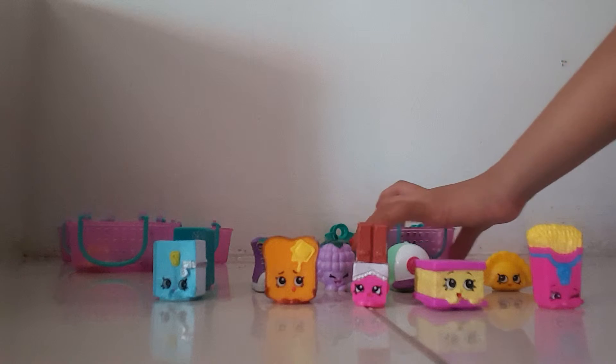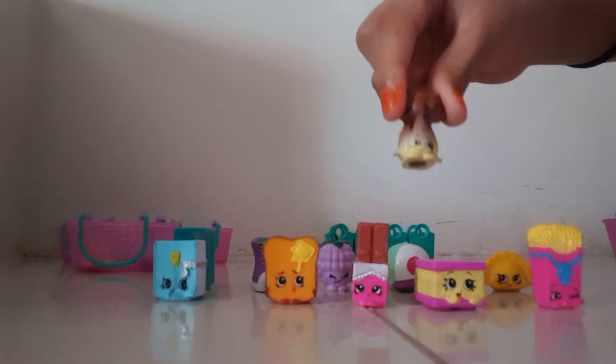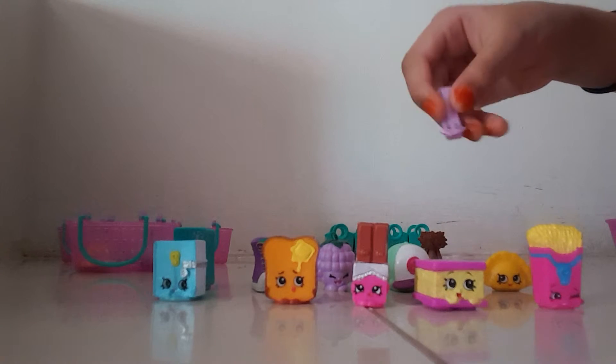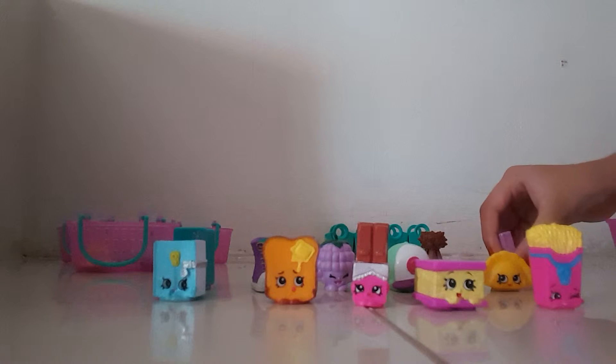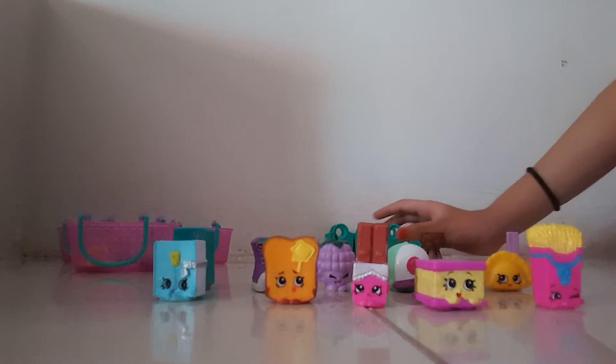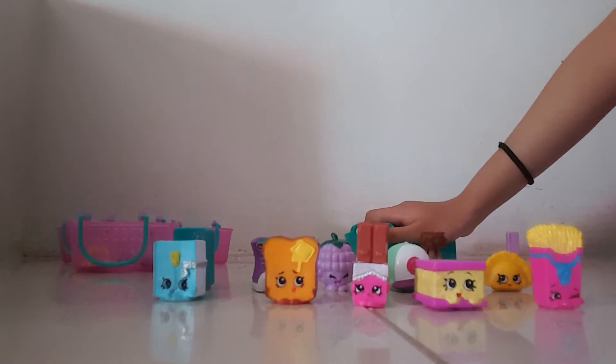In the blind bags I got an ultra rare — Rita Ruler — and I also got this Shopkins blind basket with four of the bags. Okay, so I'm gonna pause for a while.